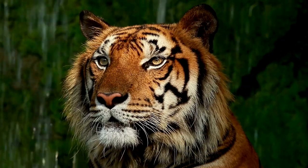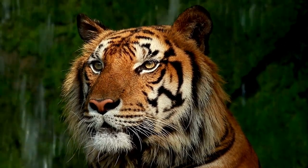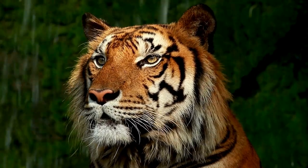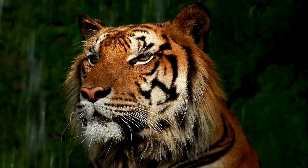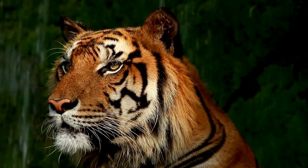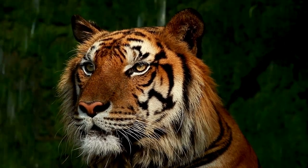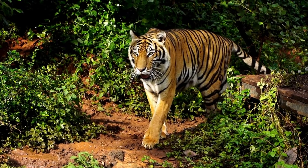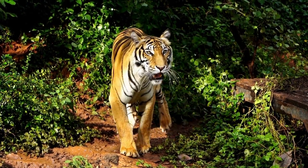Another jungle animal is the tiger. Tigers are big and powerful cats that have a striped fur, a long tail and sharp teeth and claws. Tigers can be orange, white or black. Tigers like to eat deer, pigs, buffaloes and sometimes monkeys. Tigers are very fast and can run up to 40 miles per hour. Tigers also have good vision, hearing and smell which they use to hunt for food.